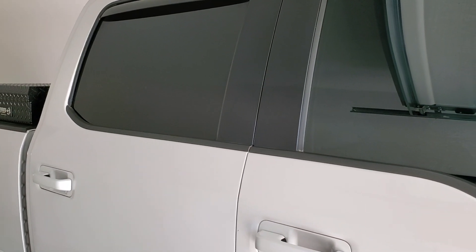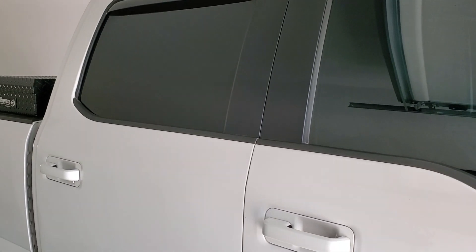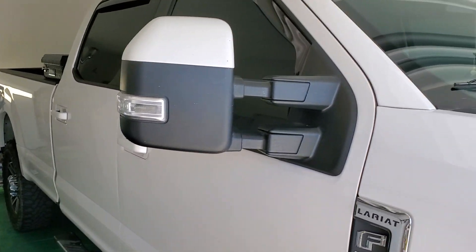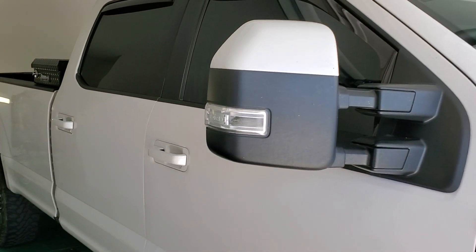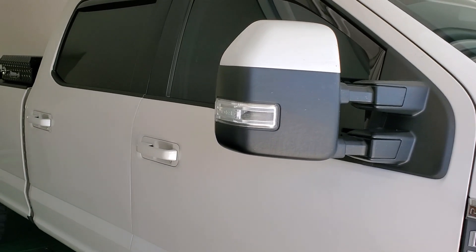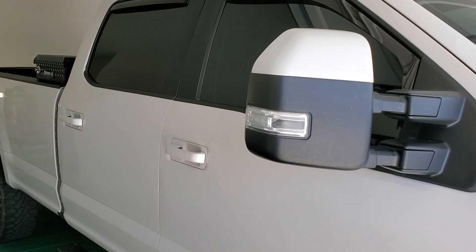This vehicle came out extremely clean, and again, this vehicle will stay very, very cool this summer. If you like this kind of video, call Tint Monkey at 632-1-0800. Call, rate, and subscribe.